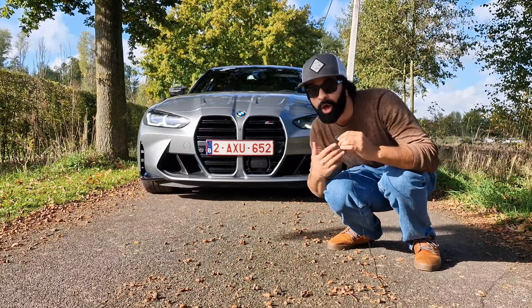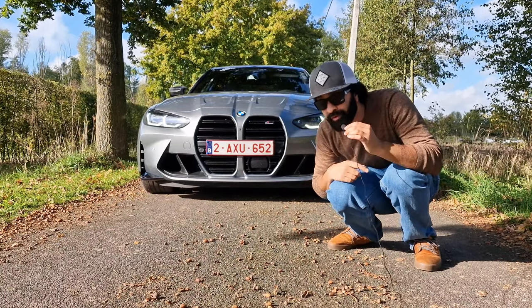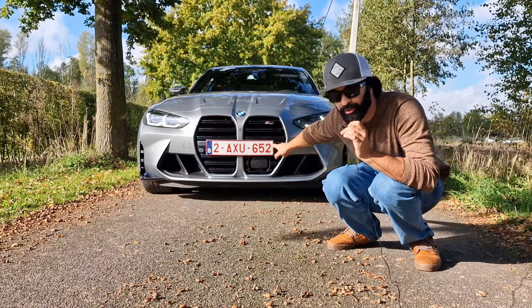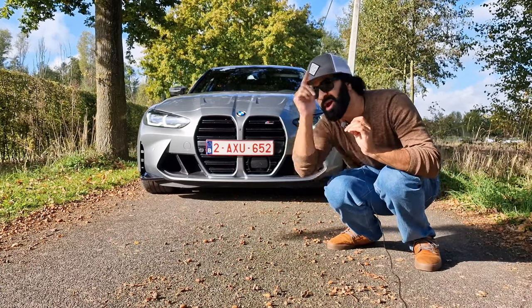Hey, what's up guys, hope you're all having a great day. I'm your host with a beard, and today I'm going to review this 2022 BMW M3 Competition X-Drive. So sit back, relax, and enjoy.